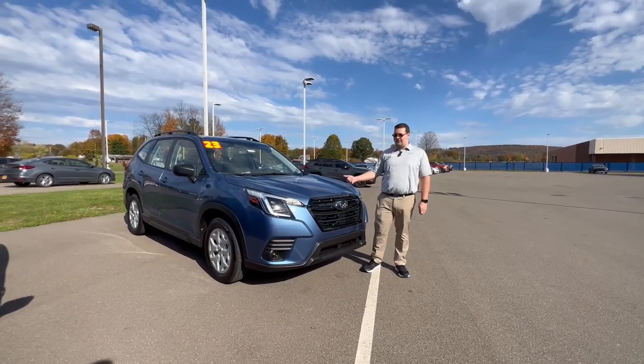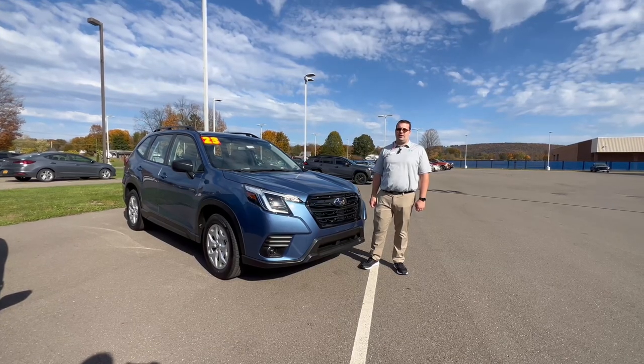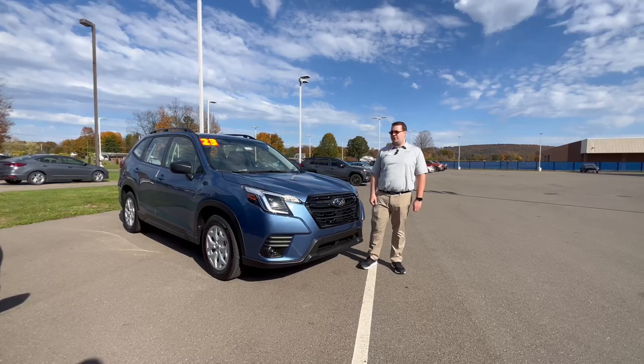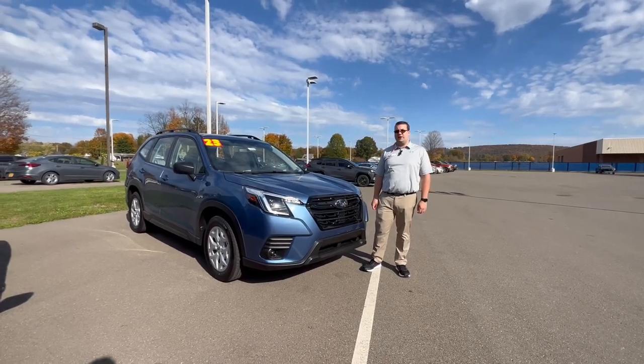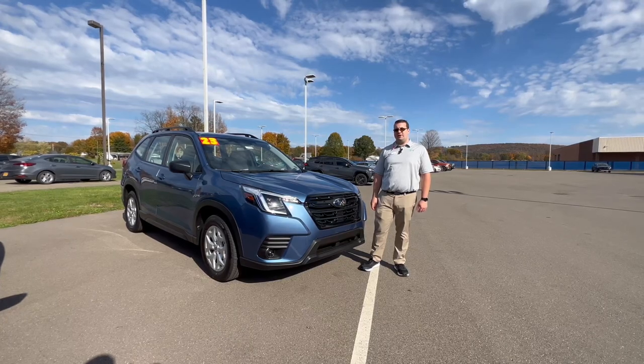If you're interested in checking out this nice budget-friendly vehicle, give us a call at 570-888-9691. You can see some good pictures of it online and get more details at WilliamsSubaruOfSayre.com, and you can stop in and see us at 1730 Elmira Street in Sayre.